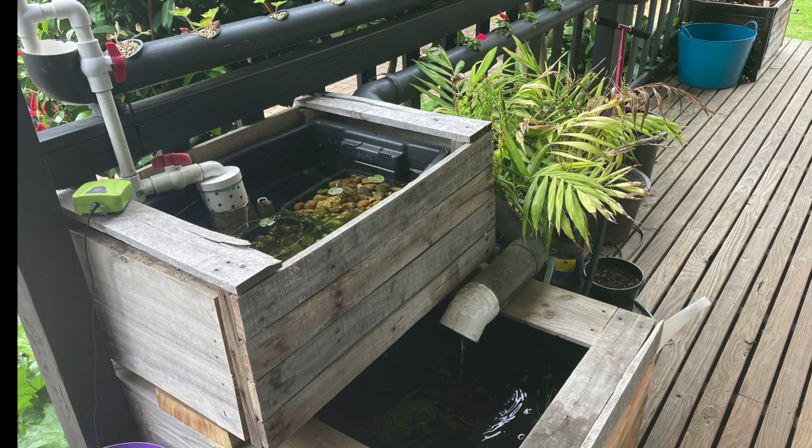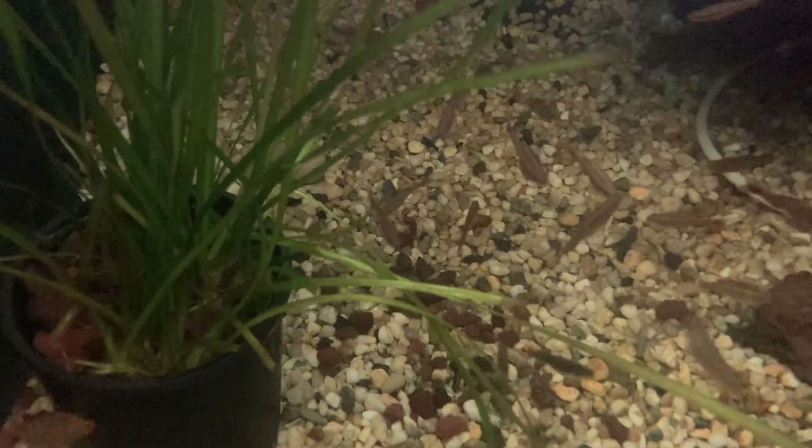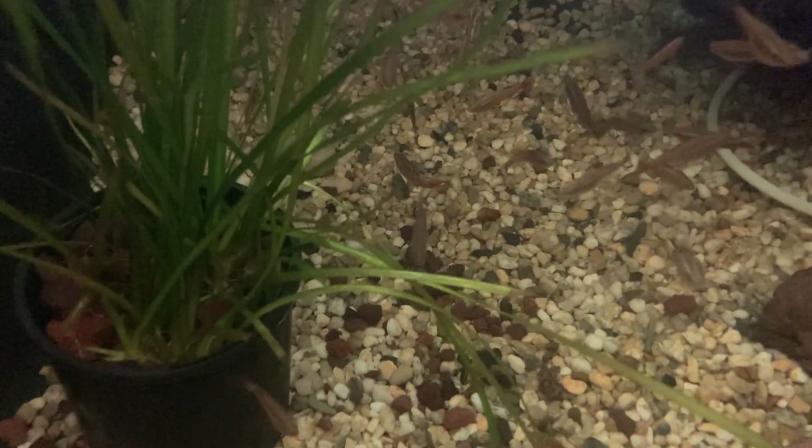Around two months ago I converted this old patio aquaponic system into a pond running Dr. Novak's anoxic filter baskets. The old system worked perfectly fine but every now and then you've got to try new things and see how they work.